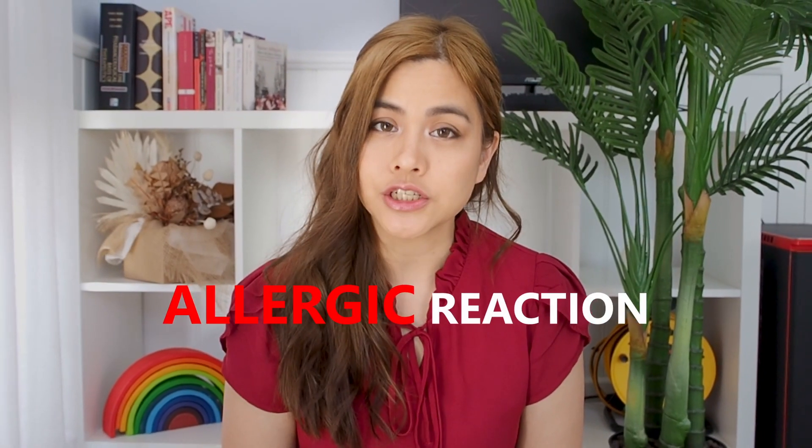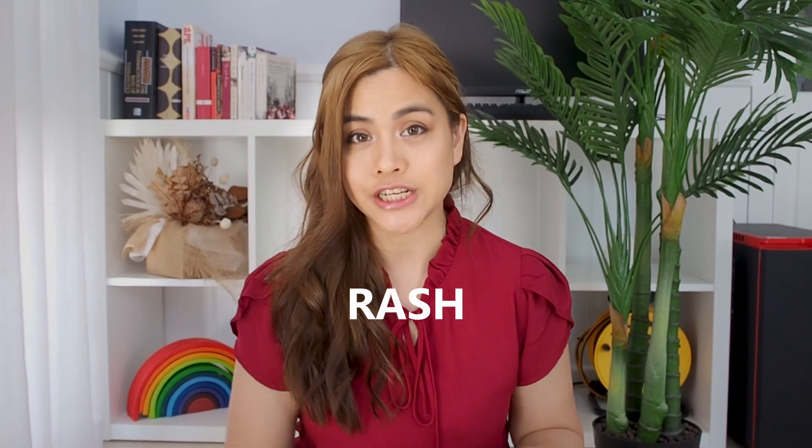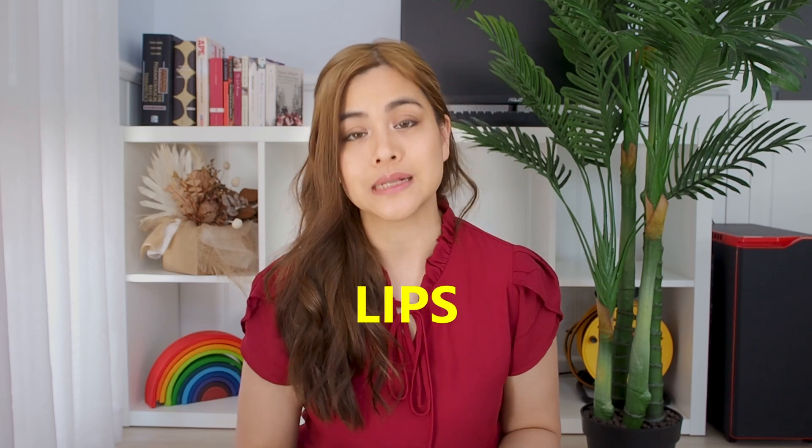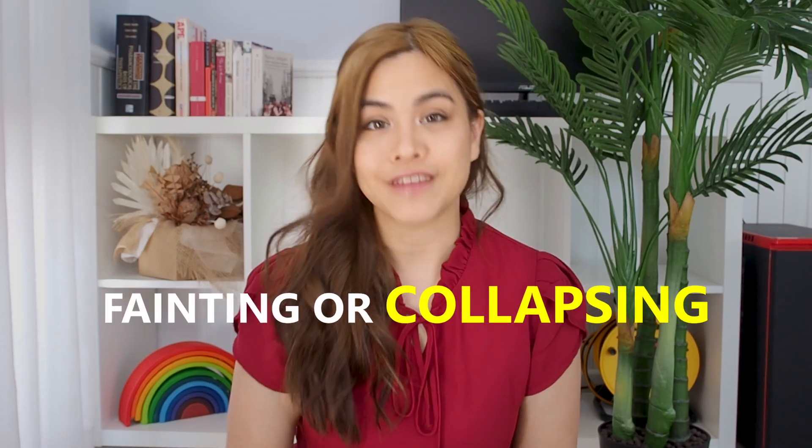If you develop an allergic reaction including symptoms such as rash, itchy skin, shortness of breath, wheezing, difficulty breathing or swallowing, swelling of the face, lips, tongue, or other parts of the body, or fainting or collapsing, then make sure you call emergency services straight away.